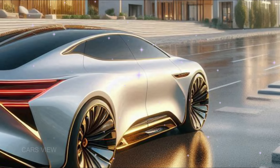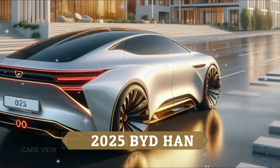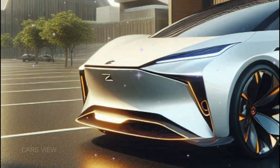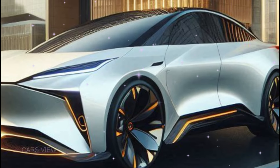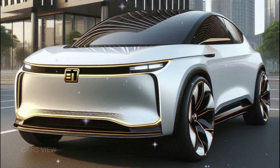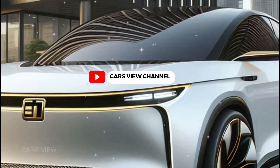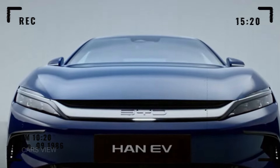So, is the 2025 BYD Han the electric sedan of the future? With its cutting-edge tech, stunning design, and impressive performance, it's definitely raising the bar in the EV world. But what do you think? Is it worth the hype? Or is there another EV that's caught your eye? Let us know in the comments below. Don't forget to hit that like button and subscribe for more deep dives into the latest and greatest cars of 2025. Until next time, drive safe and stay electrified.